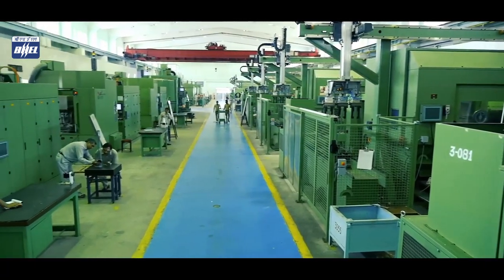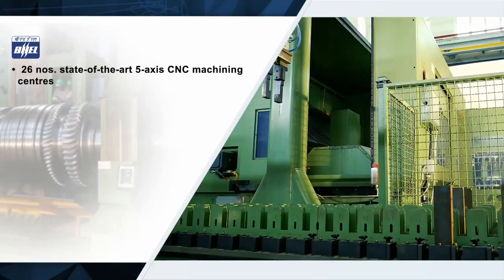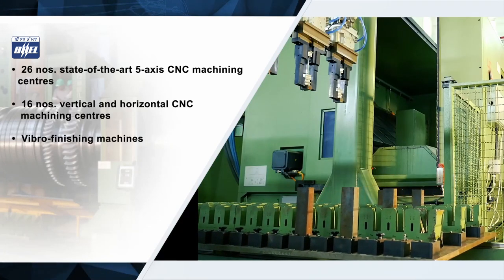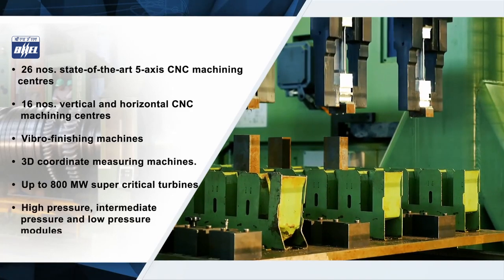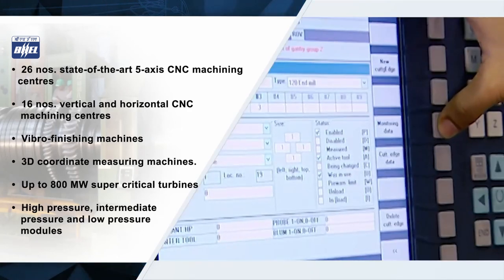HEEP Haridwar unit has a dedicated and automated world-class blade manufacturing facility. The facility is capable of producing high quality products in minimum possible time with best accuracies, and is a perfect example of global technology assimilation in Indian heavy industries, with more than 40 years of experience in robust and proven blade construction.